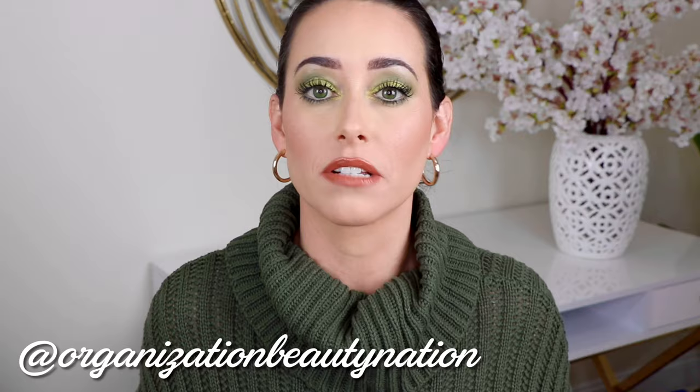Hey guys, it's Heather. Welcome back to the channel. Today I'm going to be sharing with you all of my favorites — like everything that I loved from 2020. I know that the year wasn't the best year for everybody, but these products made the year a little bit better for me. So let's just start out. This is a mix of beauty, lifestyle, fashion — like everything that I used and that I really loved in 2020.